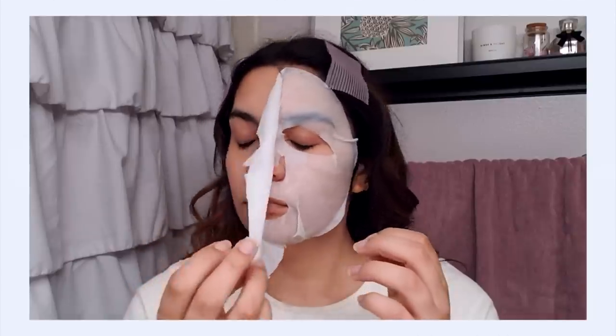Whenever I use this mask, especially when I have breakouts — immediately after taking it off, it lives up to the name 'Goodbye Redness.' It definitely reduces redness from inflammation very, very quickly. And when I use it at night with an inflamed pimple, I always wake up the next morning and that pimple has reduced in size. It really helps calm them down so much.